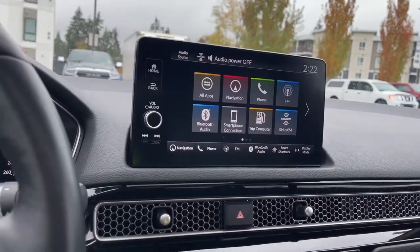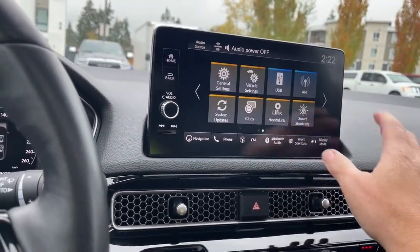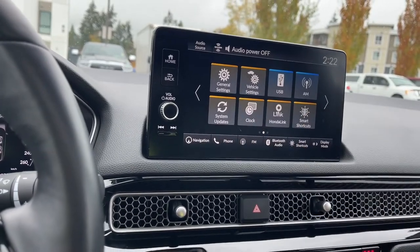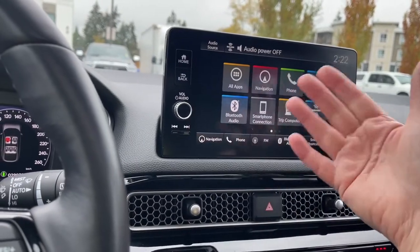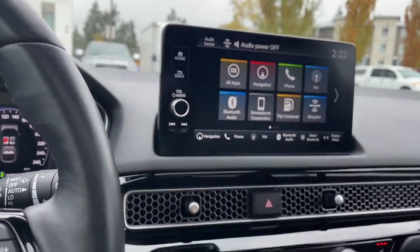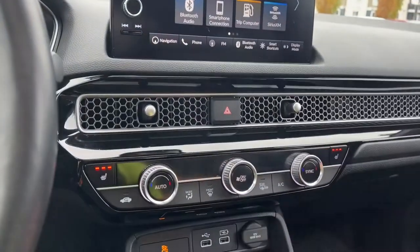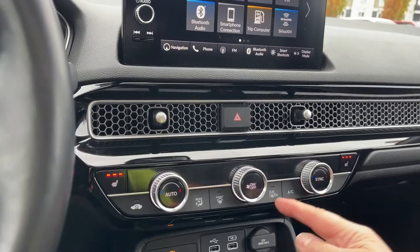I'm going to go back home. You can touch into the different options — you've got your USB, AM, Honda Link, and updates. You can slide through just by touching the screen; your volume is located there, and then you've got your favorites down at the bottom and hazard lights.